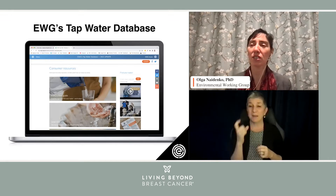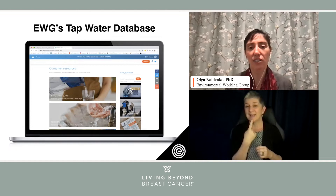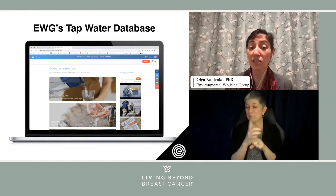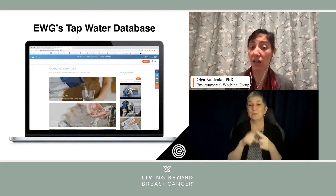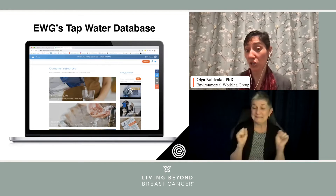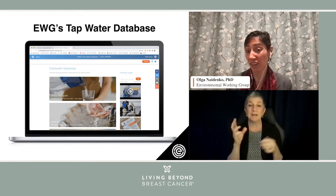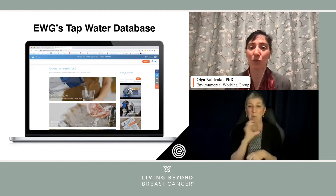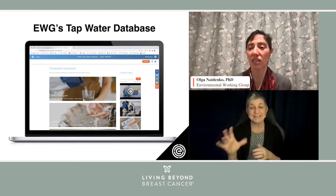As a society, we have not invested enough in recent years — really recent decades — into protecting and safeguarding drinking water quality. A lot of water infrastructure that we have in place is actually fairly old, decades old. I am based in Washington, D.C., which is where EWG headquarters are.